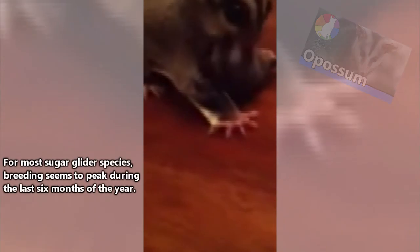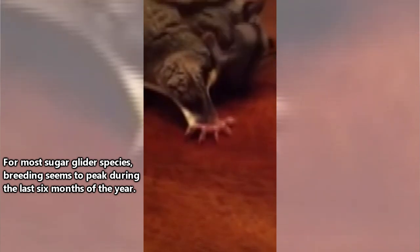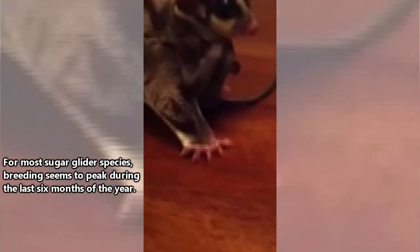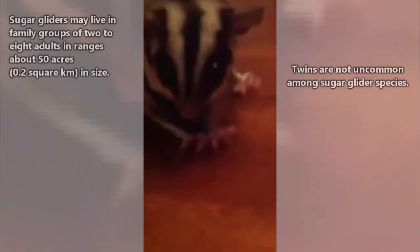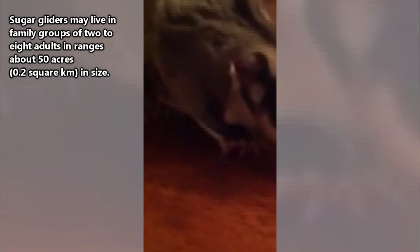Sugar gliders are marsupials. They have a pouch in which their young develop, like the possums we've previously discussed. The time of year a sugar glider breeds depends on the species as well as their location, with some individuals breeding year-round. Mama sugar gliders will typically give birth to one or two babies who will spend about three months developing in their pouch.